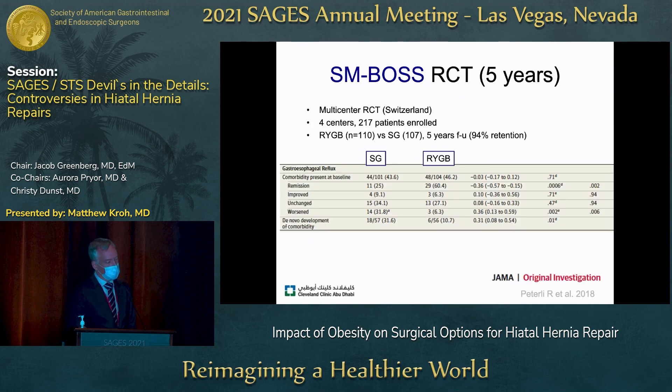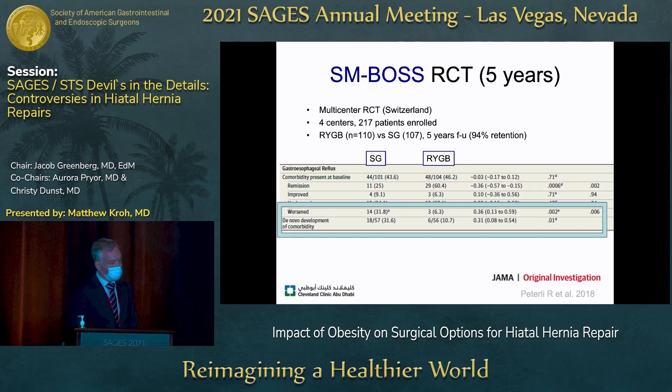The SMBOSS trial — a multi-center randomized controlled trial of Roux-en-Y gastric bypass versus sleeve gastrectomy — had weight loss and diabetes resolution as main outcomes. In the sleeve and gastric bypass cohort, rates of GERD were similar, but if you look at remission rates, Roux-en-Y gastric bypass is clearly better. The problem is that a third of patients who underwent sleeve either had worsened symptoms or de novo reflux — so this is a significant problem with sleeve gastrectomy.